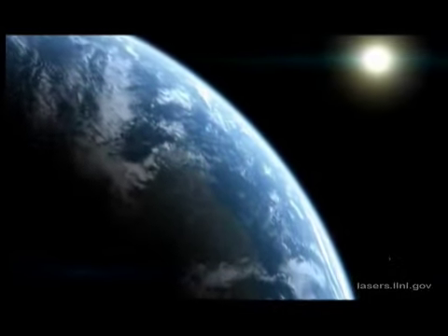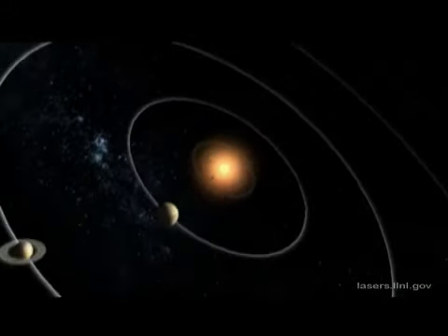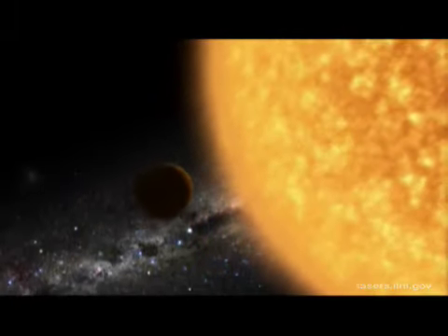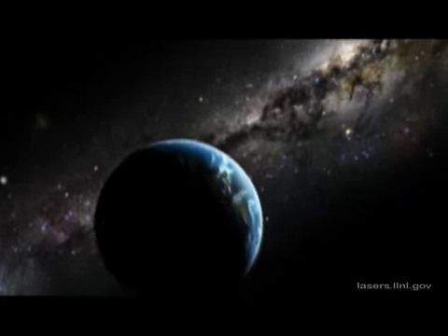It's 93 million miles away — this middle-aged yellow dwarf star. It's the Sun, the super source of power for our solar system. Our star produces enormous amounts of heat and energy. In one second, the Sun churns out more energy than has been used in all of human civilization.